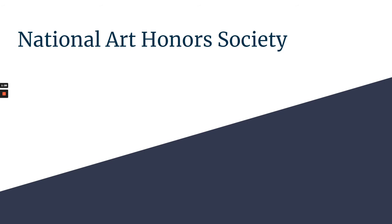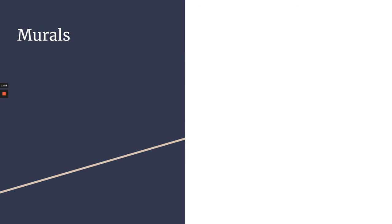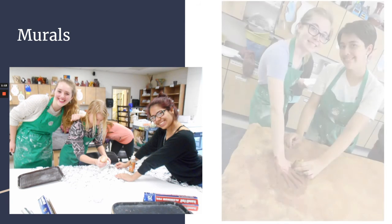I'm president of National Art Honor Society. You'll get some hours for being in it and it looks a lot better on college applications, but it's not too big of a commitment so don't get scared off — it is a lot of fun.